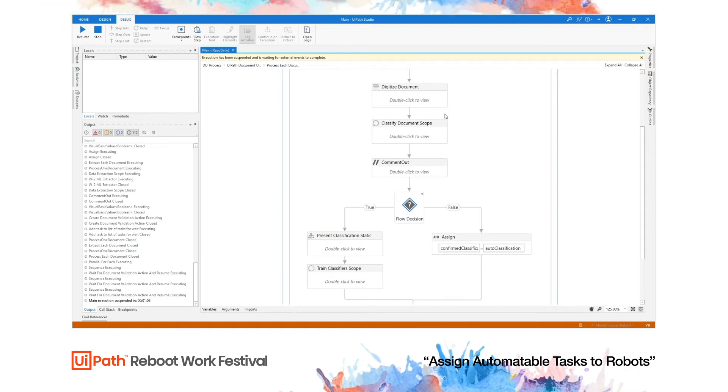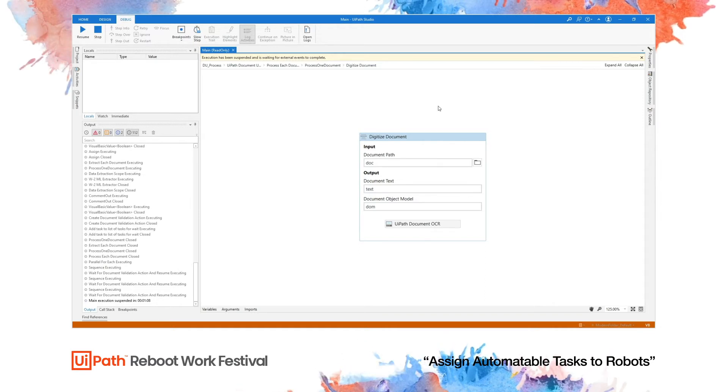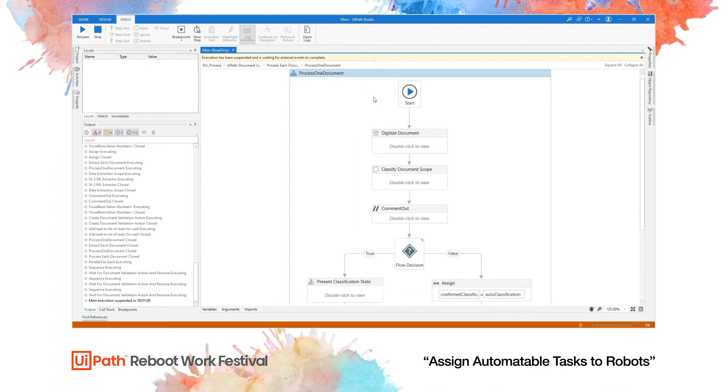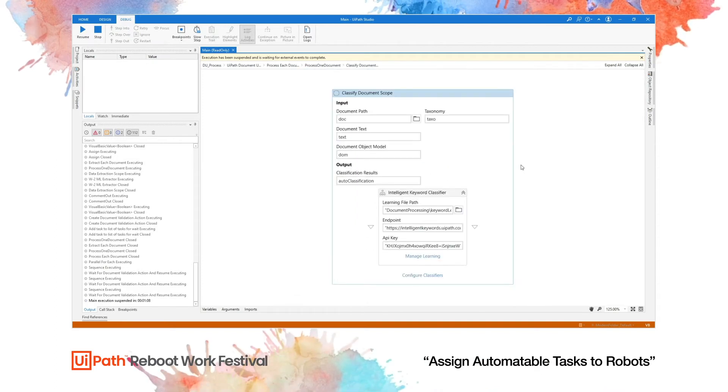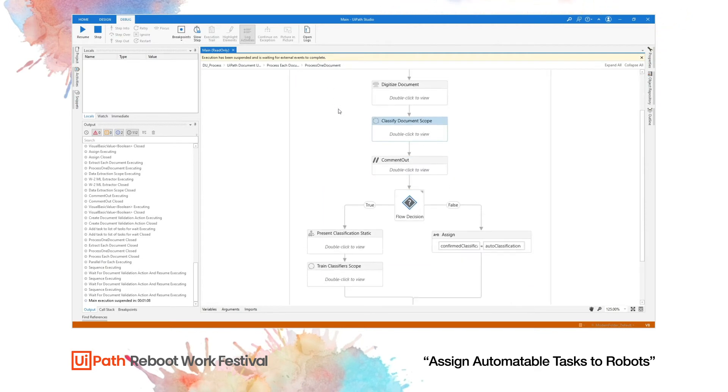Inside Studio, this process begins by digitizing the documents using the UiPath Document OCR engine, which converts an image into text the robot can work with. After that, we pass this through classification using the Intelligent Keyword Classifier, which can distinguish a passport from a W-2 document and apply different extraction methods based on each document type.